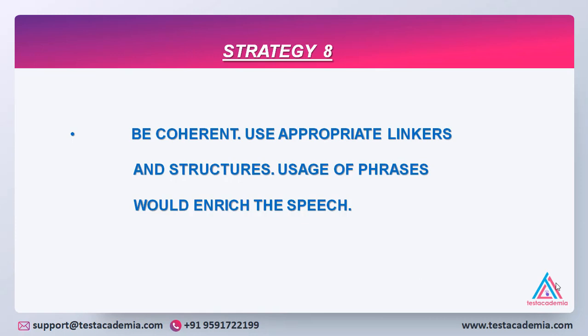Strategy 8: Be coherent. Use appropriate linkers and structures. Usage of phrases will definitely enrich your speech. All your points should be well connected and you should speak in a very structured manner. You should not have abrupt beginnings or endings, otherwise the examiner will not be able to connect all the points together. The most important thing is that you can only get a high band if the examiner is convinced and impressed with your answer, with all points and words well connected so that the flow of thoughts conveys the exact meaning you intended.